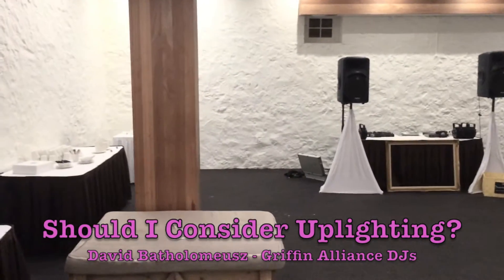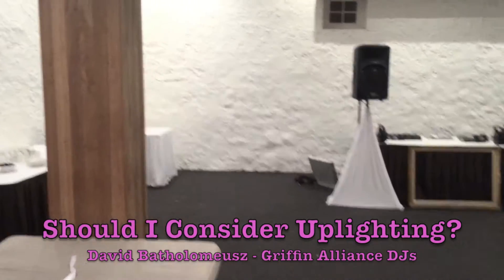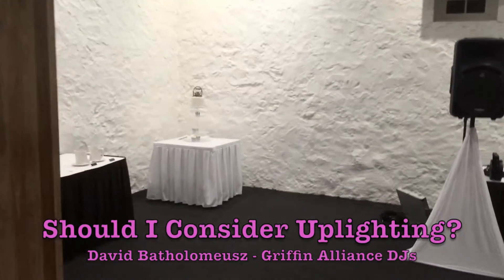Hi, David Bartholomew from Griffin Alliance DJs here. I've had a lot of people asking me about whether they should consider uplighting for their weddings, so I thought I'd just make a quick video about it.